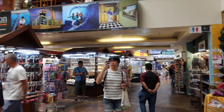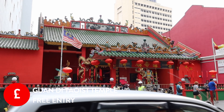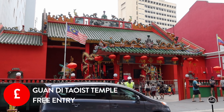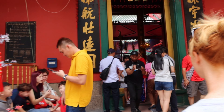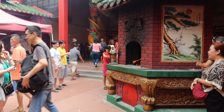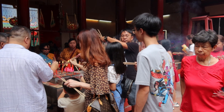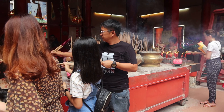The Batu Caves are said to be 400 million years old and sit in limestone hills just outside Kuala Lumpur. We took a 30-minute Grab taxi which cost 30 ringgit each way. Once you climb the 272 steps, you'll be amazed at the size of the cave. It's around 100 metres to the top and has an opening to the sky above.